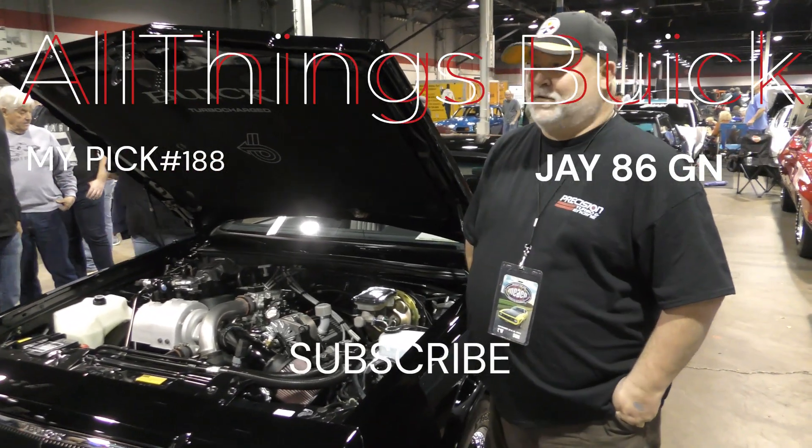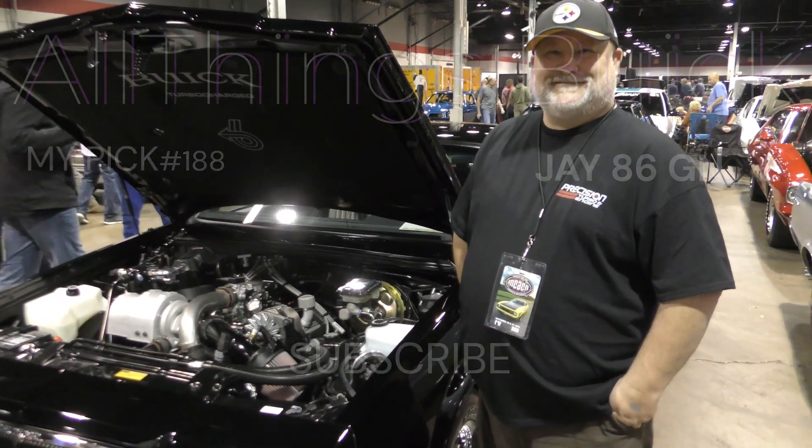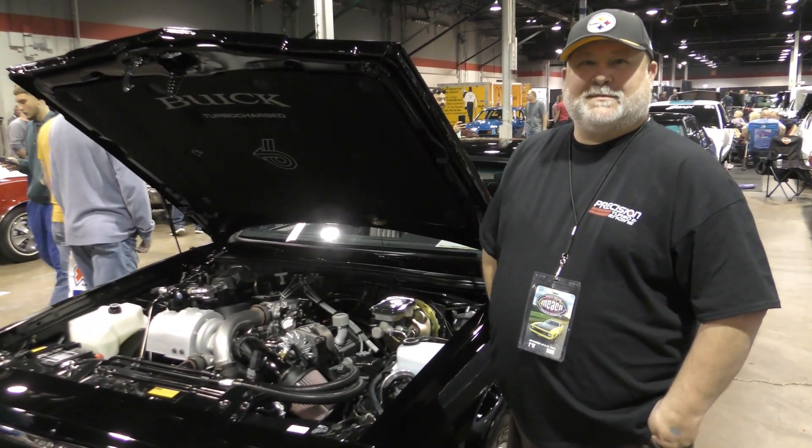All right, so how you doing today, my man? I'm doing well. All right. So what's your name? Jay. Jay? Yep. All right. So what we got here, Jay?